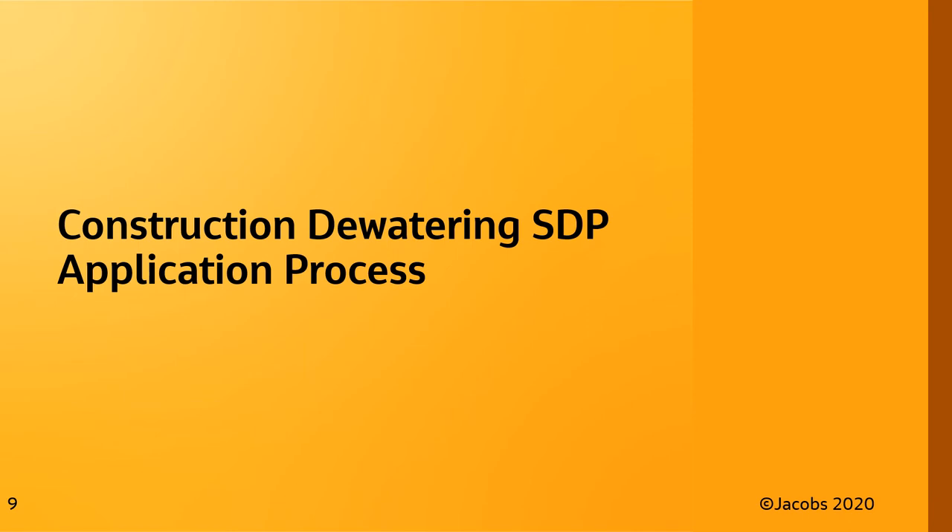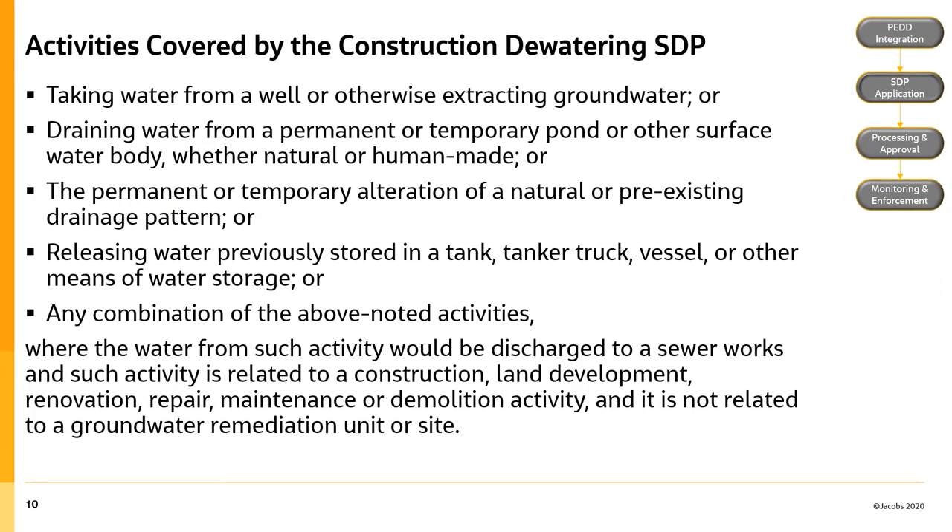This next section will present an overview of the construction dewatering sewer discharge permit application process. The permit will cover discharges resulting from the following activities: taking water from a well or otherwise extracting groundwater; draining water from a permanent or temporary pond or other surface water body, whether natural or following a pre-existing drainage pattern; releasing water previously stored in a tank, vessel, or other means of water storage; or any combination of the above, where the water would be discharged to a sewer works and such activity is related to construction, land development, renovation, repair, maintenance, or demolition activity, and is not related to a groundwater remediation unit or site.